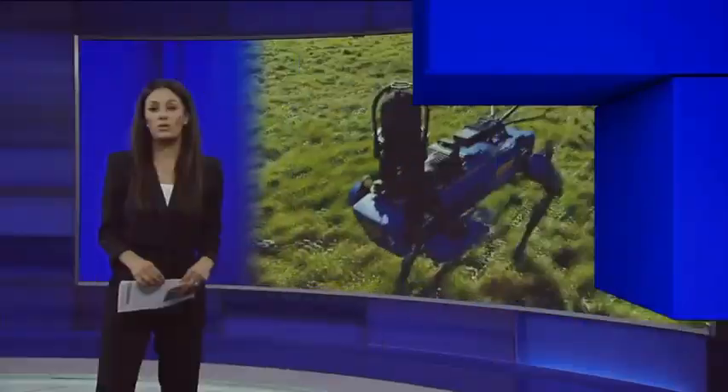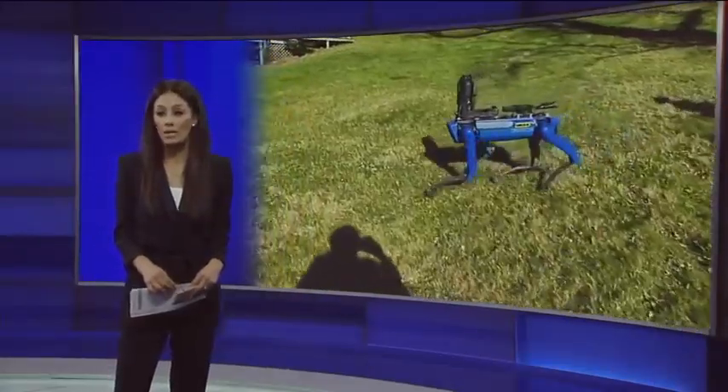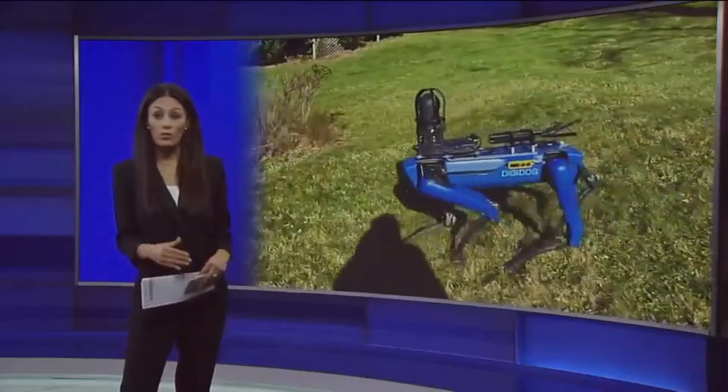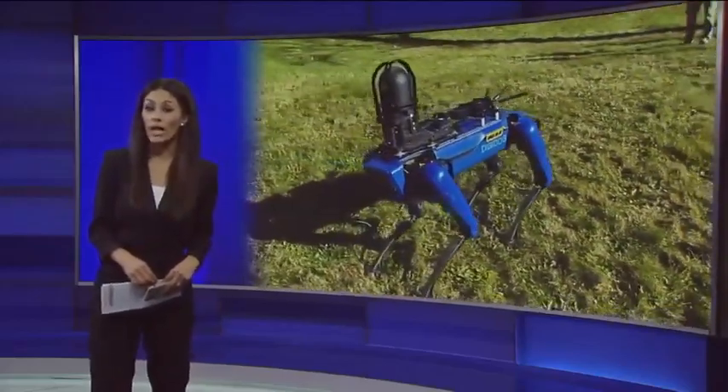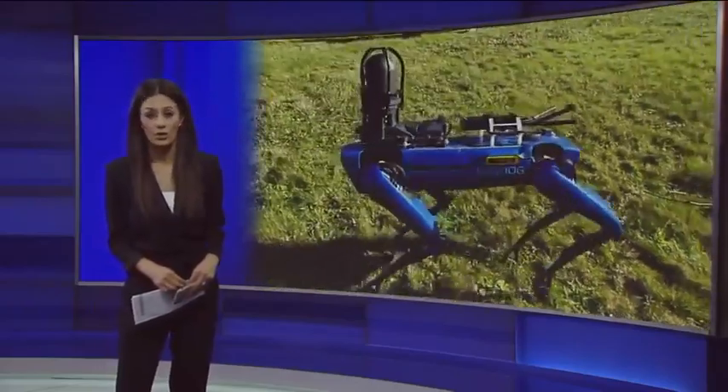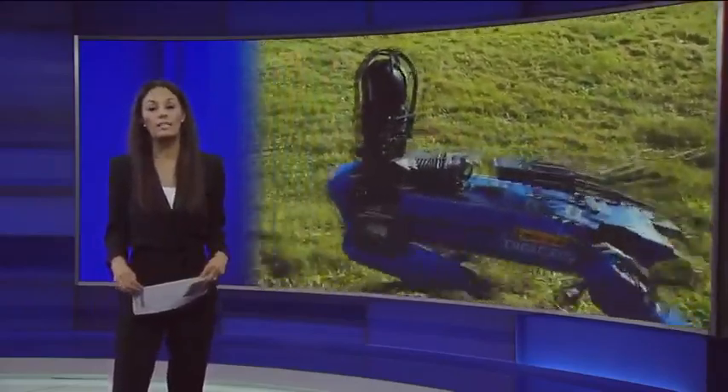We're getting an exclusive look at the NYPD's newest crime fighting tool: a robotic dog. This dog can be sent into dangerous situations to help protect officers. Reporter Kimberly Richardson shows us exactly how it works.